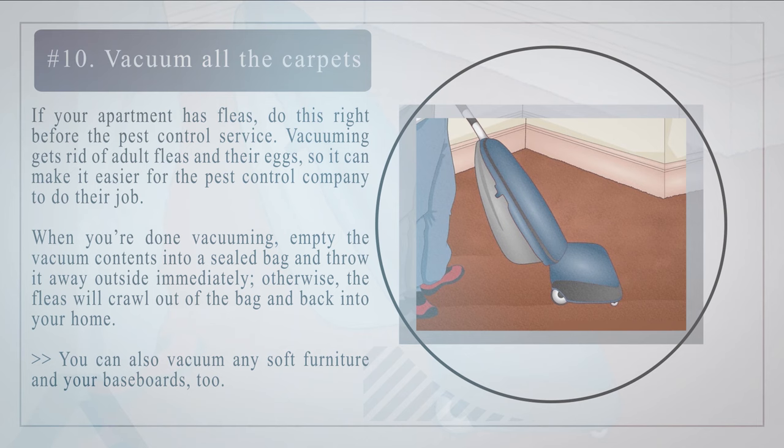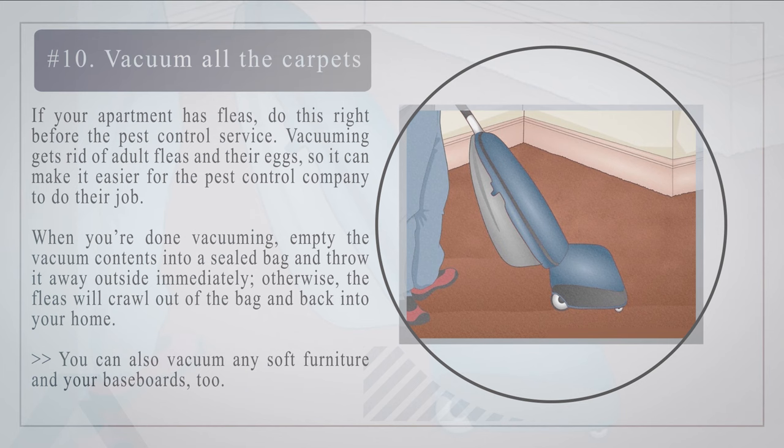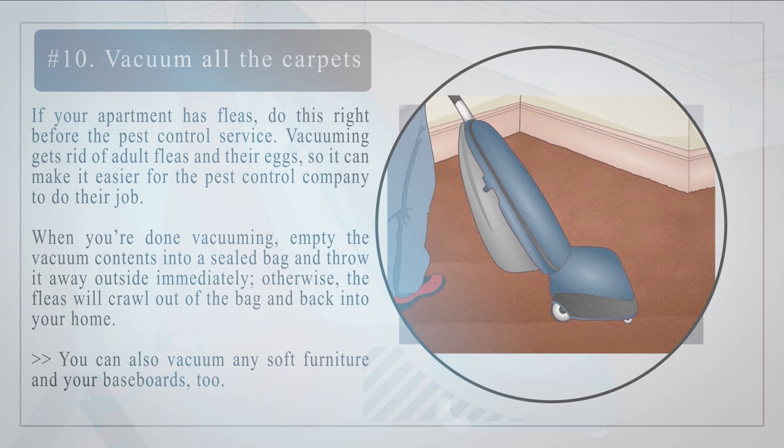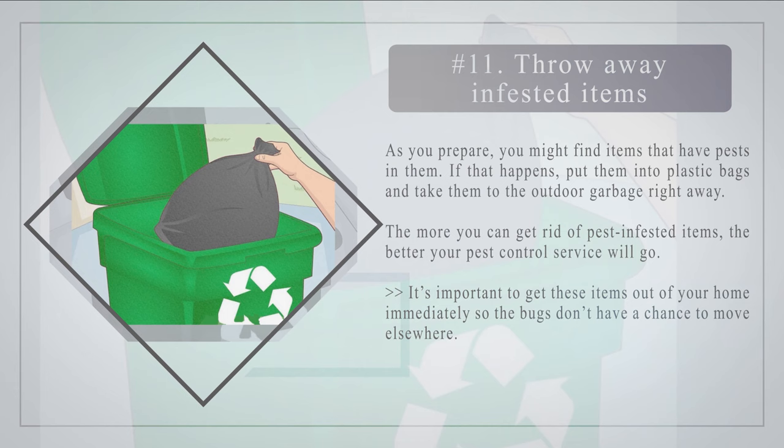Number ten: vacuum all the carpets. If your apartment has fleas, do this right before the pest control service. Vacuuming gets rid of adult fleas and their eggs, so it can make it easier for the pest control company to do their job. When you're done vacuuming, empty the vacuum contents into a sealed bag and throw it away outside immediately, otherwise the fleas will crawl back into your home. You can also vacuum any soft furniture and your baseboards too.